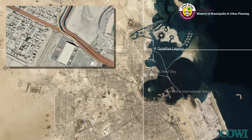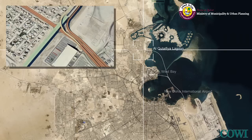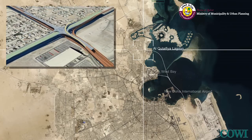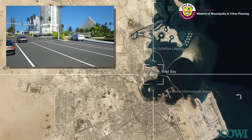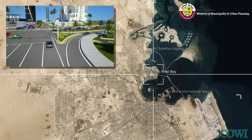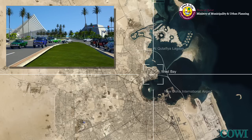Traffic projections show that the Doha Bay crossing is one of the initiatives needed to avoid severe traffic problems in Doha in the near future. With a project the scale of the Doha Bay crossing taking many years to complete, it is essential that the project is allowed to begin soon.